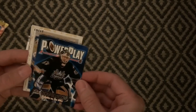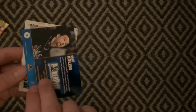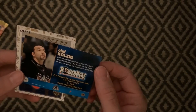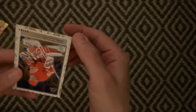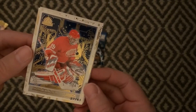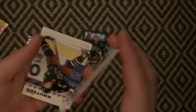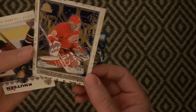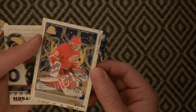We start out with a power play card of Kautziki, nicknamed Godzilla. Nice card. And then we have a numbered Dominik Hasek, 27 of 63. Pretty good looking card — kind of a motherboard circuits thing in the back. Pretty nice.